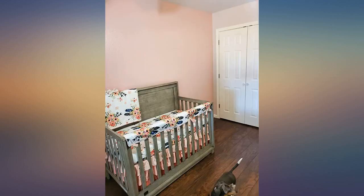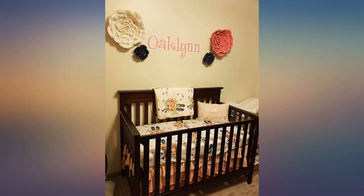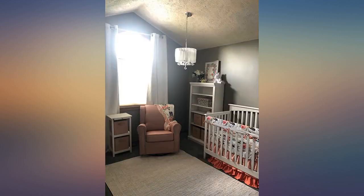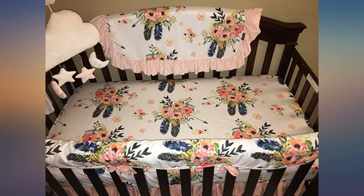Washed everything before putting it in the crib, but the ruffle skirt was still a little wrinkled even after ironing it. Maybe a steamer would have done a better job. This is exactly like pictured. I am in love with it. Absolutely beautiful — even prettier in person.